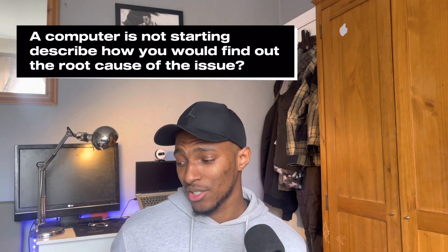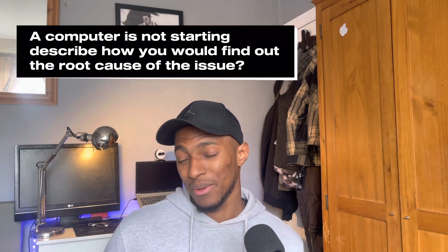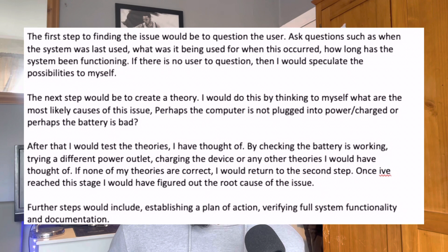I'm going to give you some examples of those questions and some of my answers. Please bear in mind that when I answered these questions I had no experience in IT — I'll skim through them and you can tell me what you think or how you would have answered them. Here's one question: 'A computer is not starting — please describe how you would find out the root cause of the issue.' The first step in my answer was to question the user: ask when the system was last used, what it was being used for, and things like that.